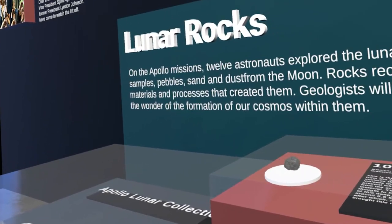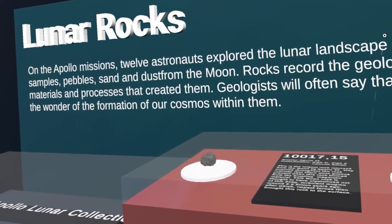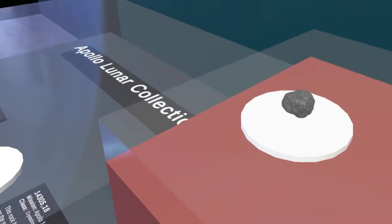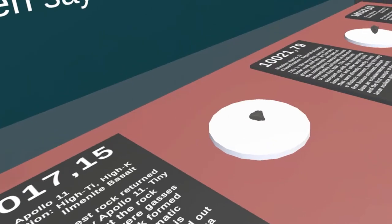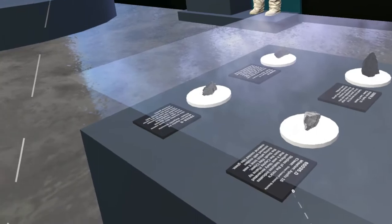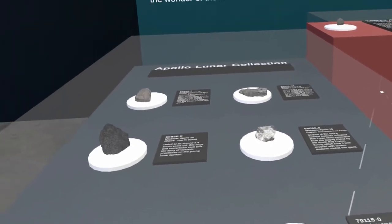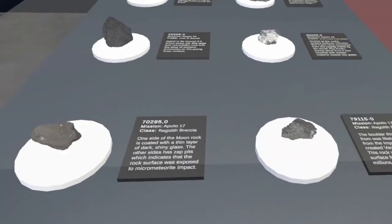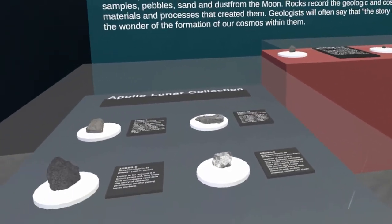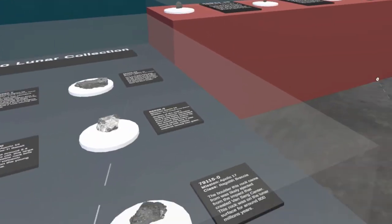That brings us to the Lunar Rocks exhibit — an area of rocks collected by astronauts across various Apollo missions. On the top half, I have the Lunar Rocks from the Apollo 11 mission. Getting closer, you'll see they are actually rocks. These models are from NASA — they're open source. I also have some rocks from the other Apollo missions. There's a faint glass that sits on top, but you could remove the glass and make these objects interactable. With Object Manipulator for MRTK, you could pick the rocks up, just as I did for the gloves.